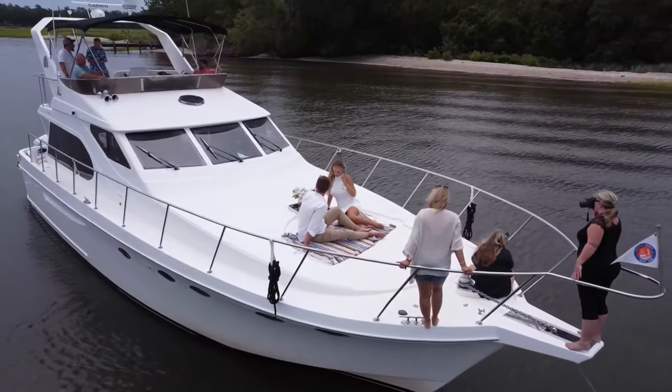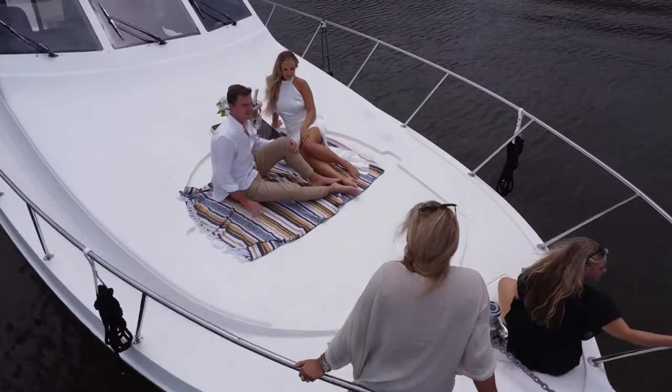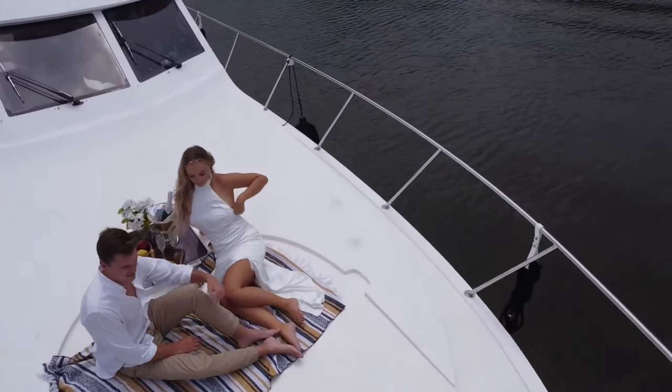Hi, I'm Lars Bergstrom with Curtis Stokes and Associates, coming to you from the fly bridge of the beautiful 2005 Ocean Alexander Altus 48, Detour. Ocean Alexander has long been synonymous with style, elegance, and quality of build. Detour is an excellent example of the Ocean Alexander Altus.